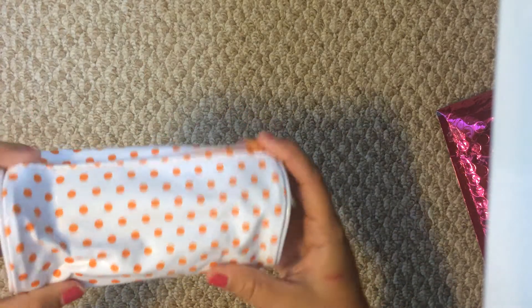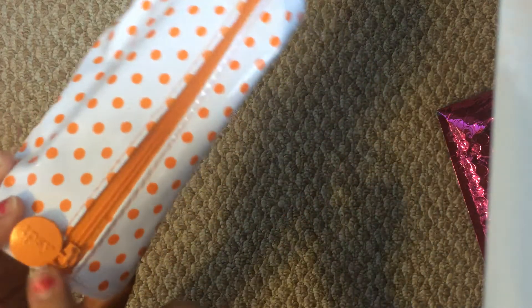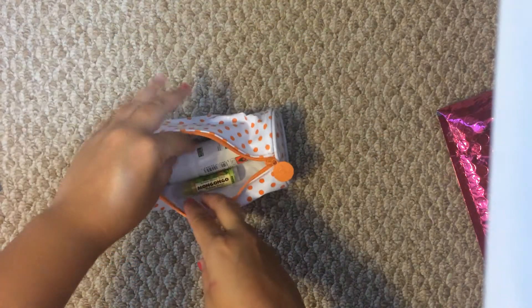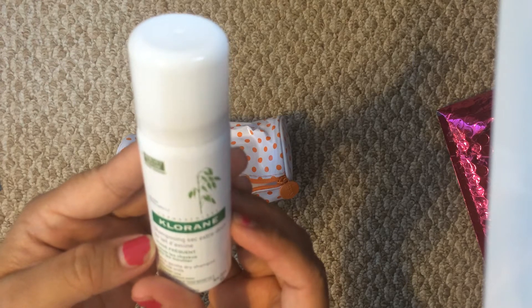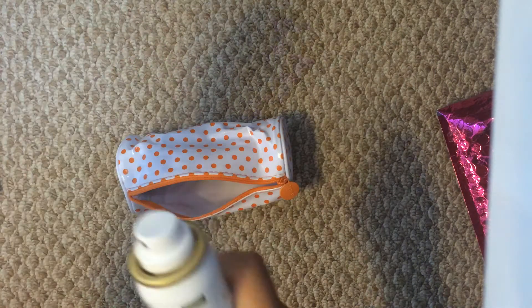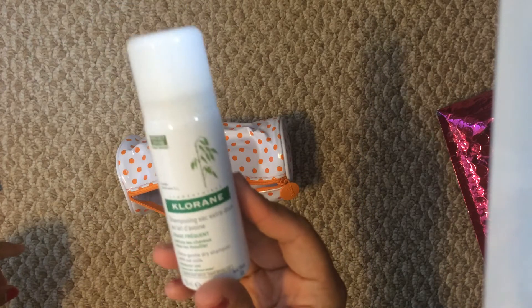So the next thing is our Ipsy bag of this month. Each month you'll get a bag with your products inside. This month it is a vinyl bag with orange polka dots. On the little tag here it says Ipsy. Inside I see it says Laboratories Coal Rain — I guess it is a dry shampoo. Extra gentle dry shampoo with oat milk. I will definitely use this, and I'm glad it's a spray. It has a clean scent — not strong or anything. This is also a good size for travel.